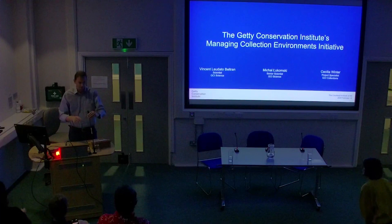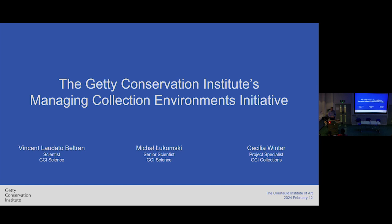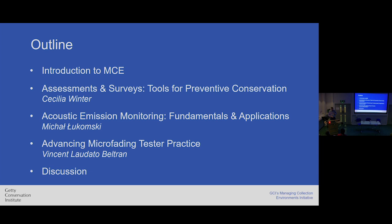Thank you very much. I would like to say thank you for giving us this opportunity to speak with you about what we are doing at GCI, about our program and initiative. Regarding the program of today, I will give you a very broad introduction of what the Managing Collection Environment Initiative is, and then we will follow up with three short presentations. The first will be given by Cecilia on tools for preventive conservation focusing on assessment and surveys. Then I will follow with acoustic emission, and then Vincent will talk about the practice of microfading testing. Then we hope for discussion.